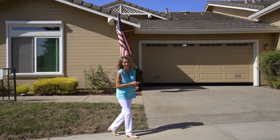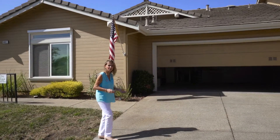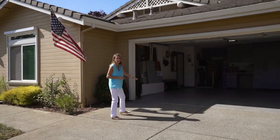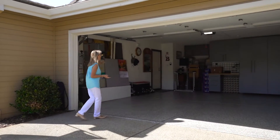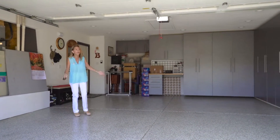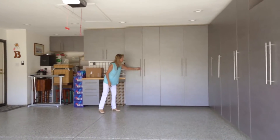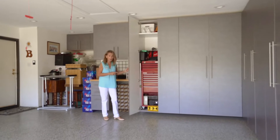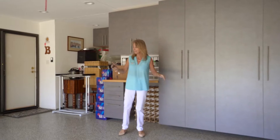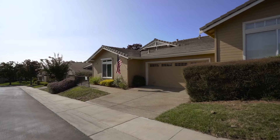I think the boys — and some of the girls too — will really like the garage. The owners here have been very particular in what they've done with it. There's beautiful premier flooring and the cabinets around are quite something. Inside we have a wonderful red Stanley toolbox which I'm sure you'll love. I hope you agree this garage is really quite special.